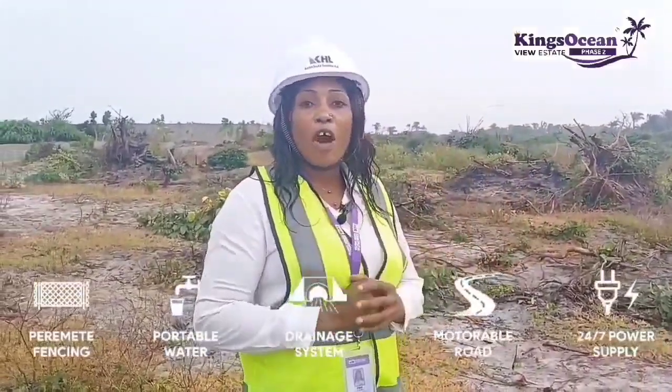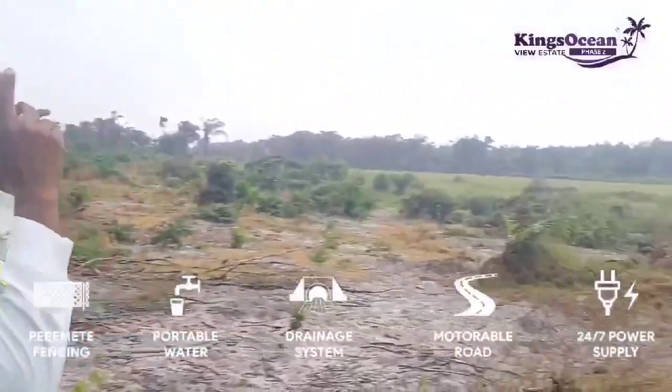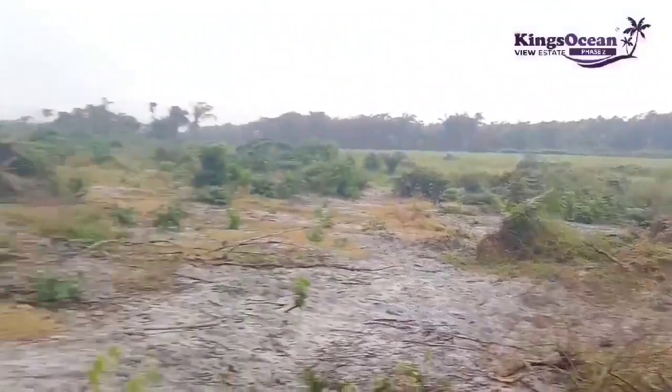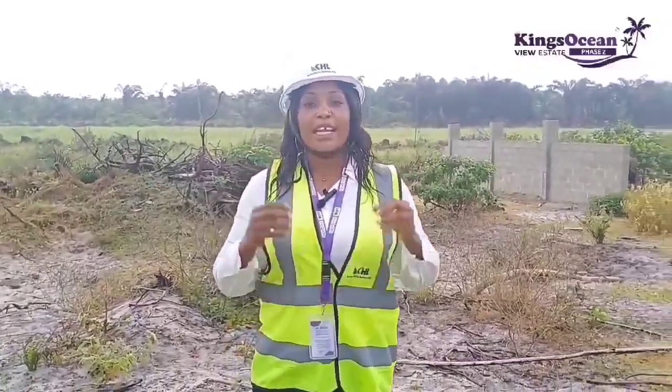This estate promises amenities such as perimeter fencing, good road network, 24-hour light, and it is facing a popular coastal road with an ocean view as well. What are you waiting for? Reach out to us now at Kemchuta Home Limited.